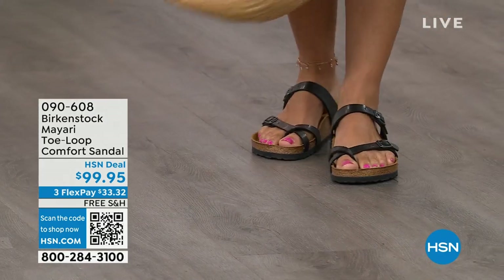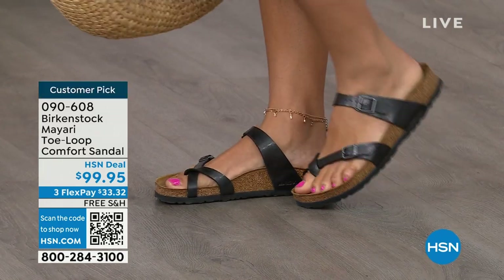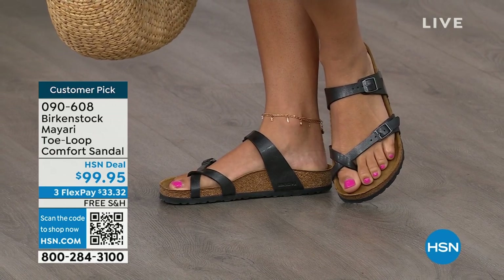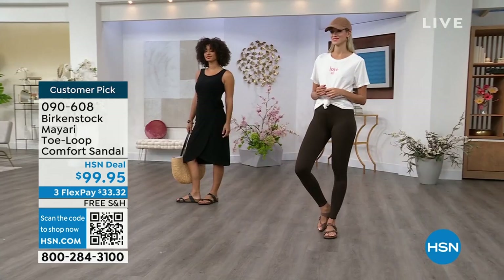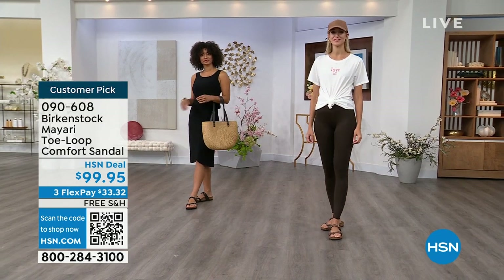I want to start off with this shoe. This style is called the Mayari — it's a toe loop comfort sandal. These are true Birkenstocks. There are a lot of imitators out there that try to look and feel like Birkenstock, but this is where it all began. These are customer picks on hsn.com.